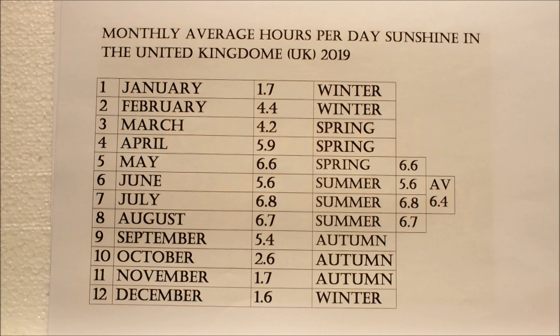To the right of that chart I've pulled out 4 months worth of figures — the last month in spring and three summer months — and I would say those are the most important figures because that's probably the time of year that most people in the United Kingdom grow vegetables. In the last month of spring it was 6.6 hours, and then through the three summer months it was 5.6, 6.8 and 6.7 hours of sunshine per day as an average, giving about 6.4 hours overall.